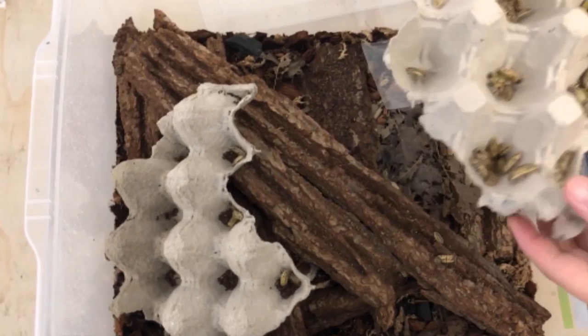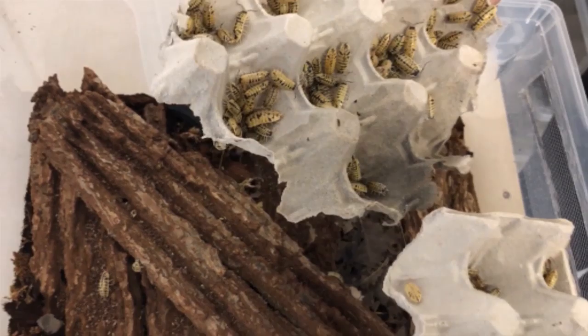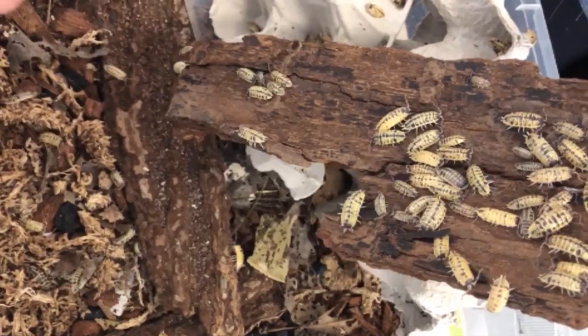This is high yellow. These guys also reproduce very fast. It's another larger species from Spain, really popular in the hobby and really easy to care for as well.